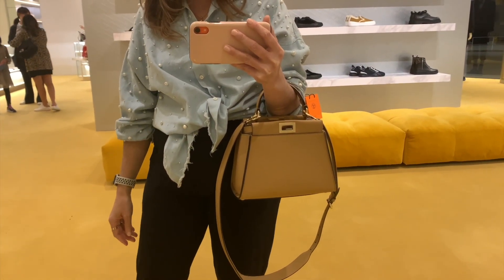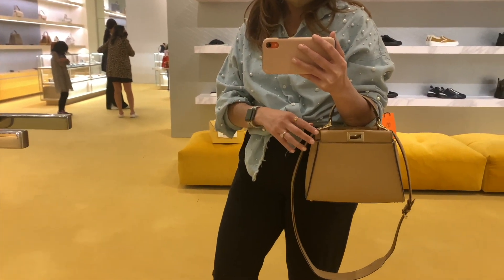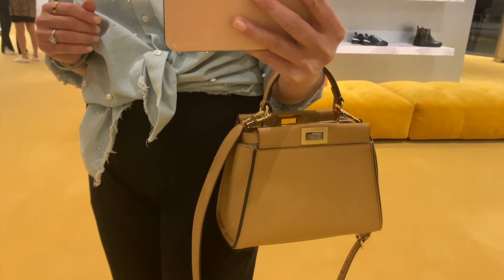The other mini Peekaboo is an all-beige Peekaboo. It has a thicker strap and metal feet, and it comes in that signature beige color. This bag looks like it has a little bit more structure, based on the construction and the seams. Both bags are made out of calfskin, so it's a little bit more durable than lambskin.